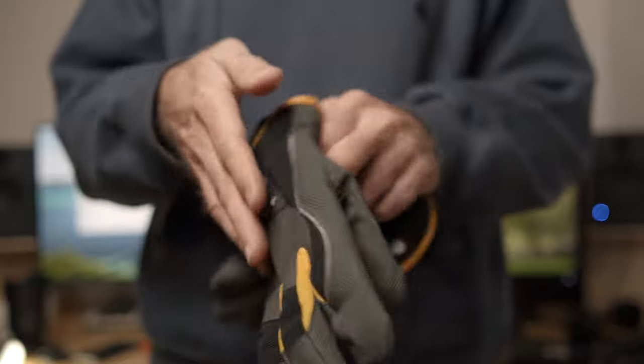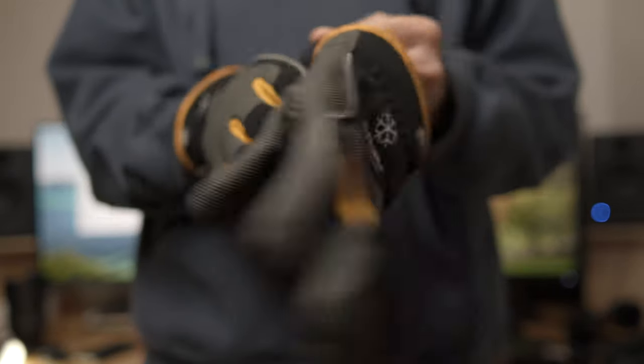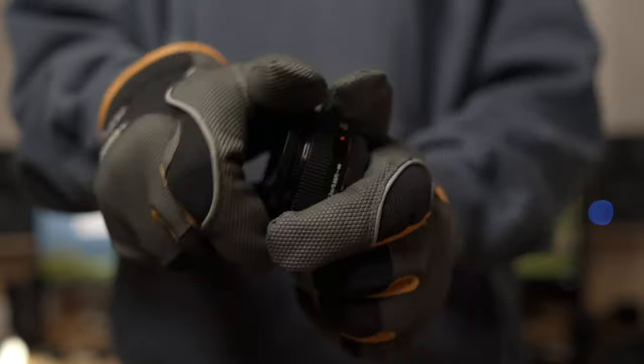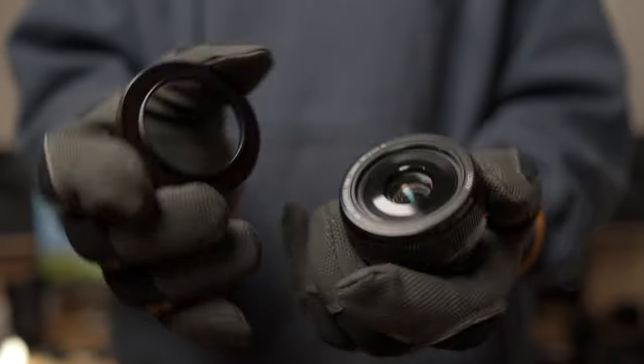Number five: how to remove a stuck filter. If you have managed to over-tighten a filter or a step-up ring onto your lens, it can be really, really super difficult to remove. My tip is to get a pair of rubberized work gloves — with those gloves you can get enough grip on the filter or step-up ring and it's easy to remove. It works every time. So get a pair of rubberized work gloves and you'll never have to fight with a stuck filter or step-up ring again.